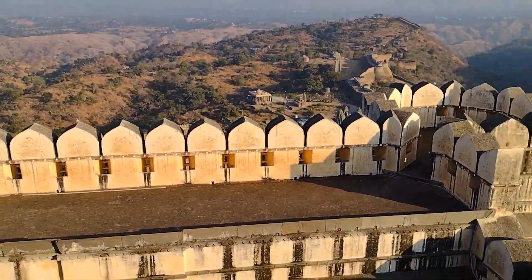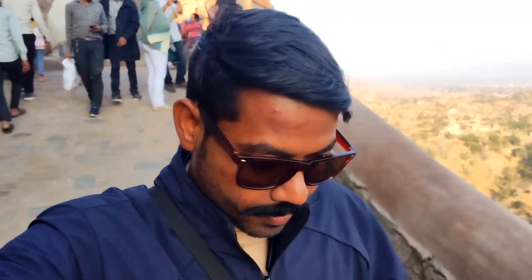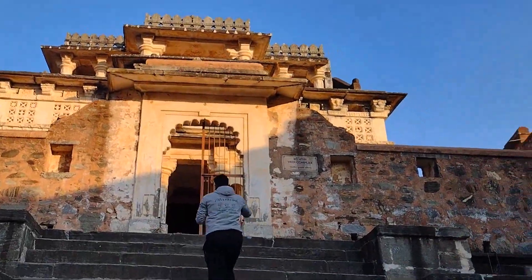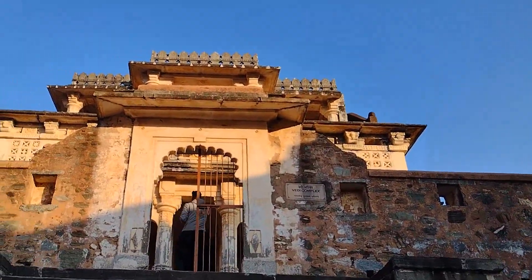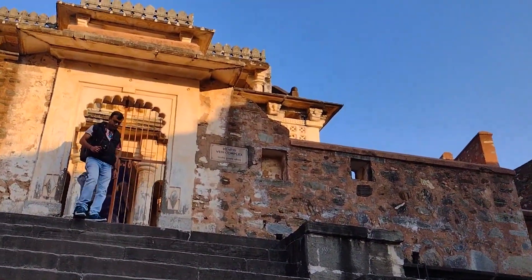This is the Kumbhal Garden — what you are looking for. You can see it completely from here. This is the Kumbhal Garden. I have done a tour of this area. Now we have to go to the temple — let's go to the temple.